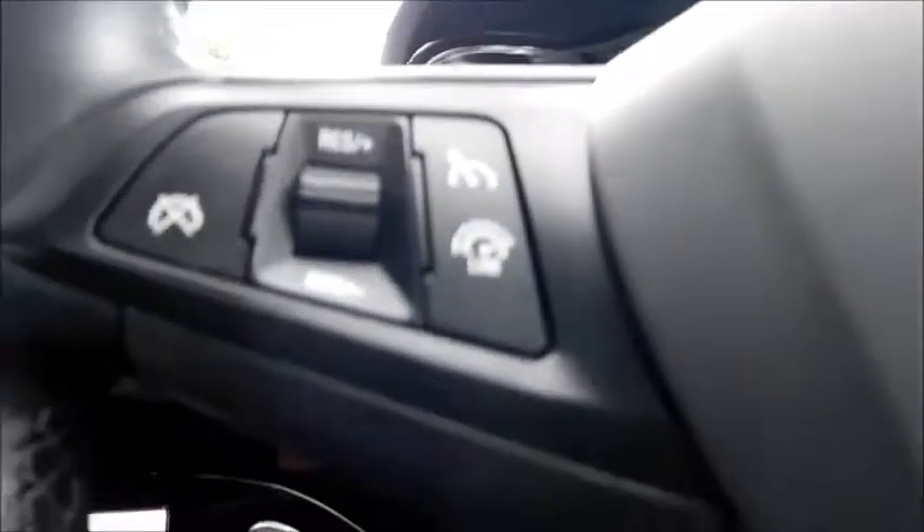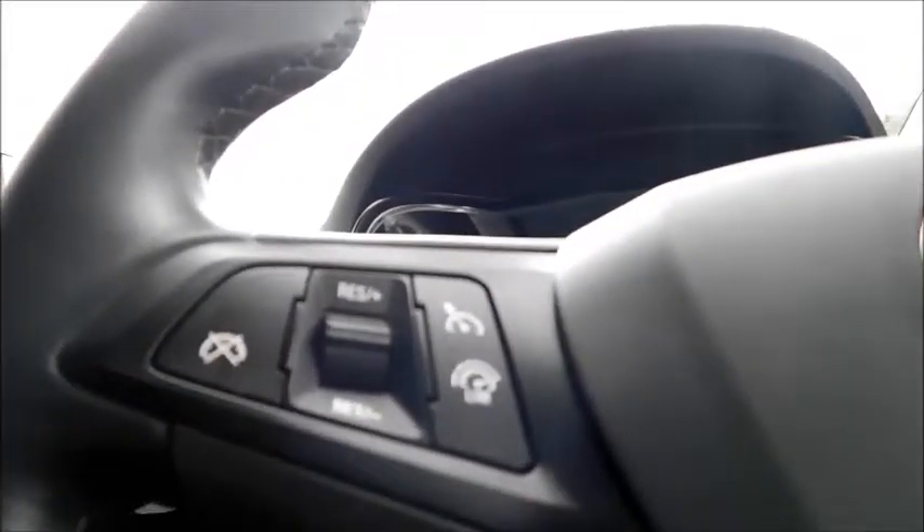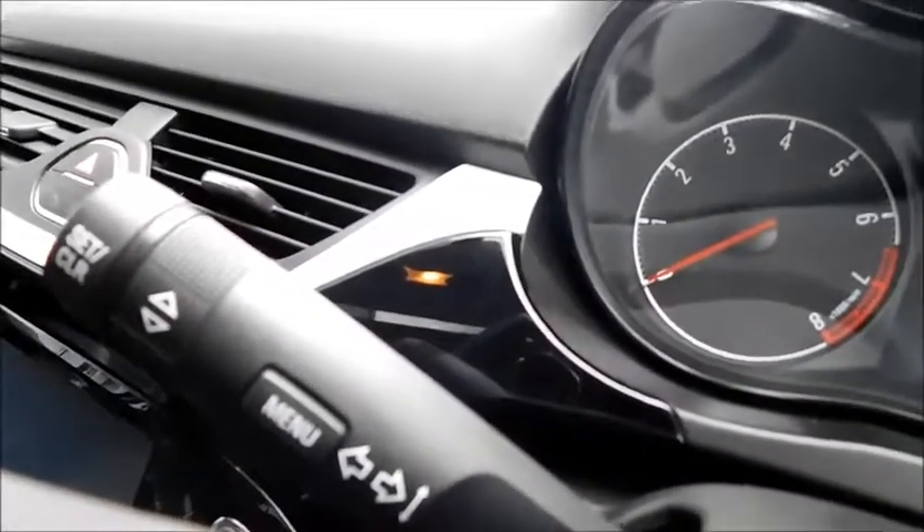There are two more cup holders in the rear. On the steering controls you have cruise control and a speed limiter, and you are also able to hang up your phone, switch to your media, and adjust your volume. Up here is the trip computer, which you can navigate using the menu and up and down buttons.